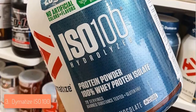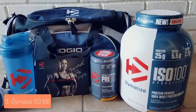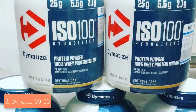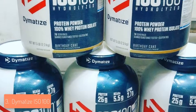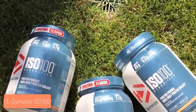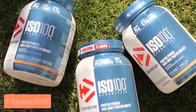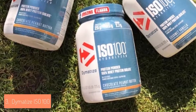Dymatize recommends taking one scoop with 5 to 6 fluid ounces of water, milk or other beverages and mixing the powder to get the maximum out of it. You should drink it before or after workouts to prepare the muscles before the gym and aid their recovery afterwards. The taste is really tasty and sweet, so if you mix it with milk it will have a smooth, creamy taste which you will love. This product is entirely gluten-free but does contain milk and soy, so consult an expert if you have allergy concerns.